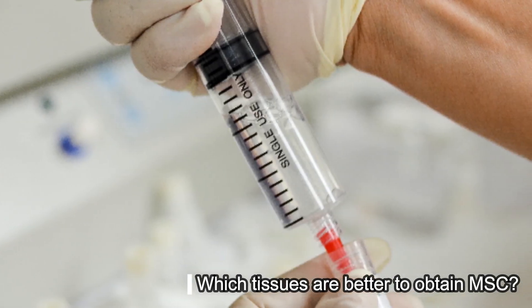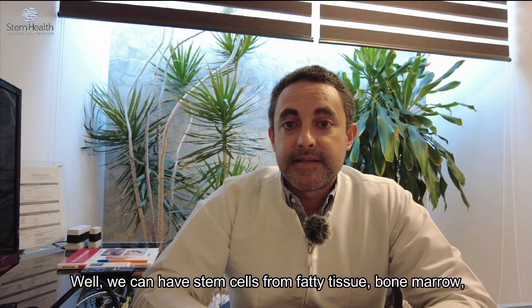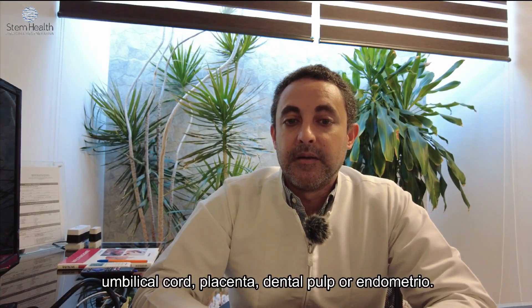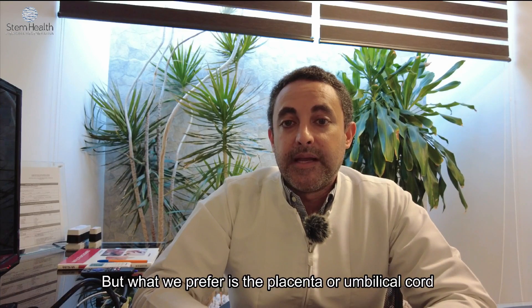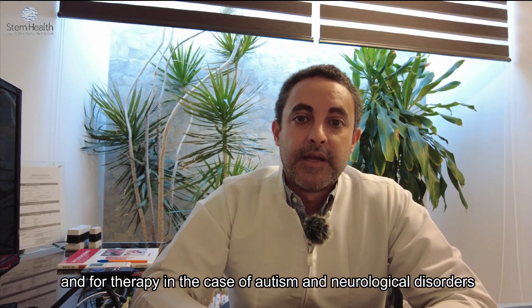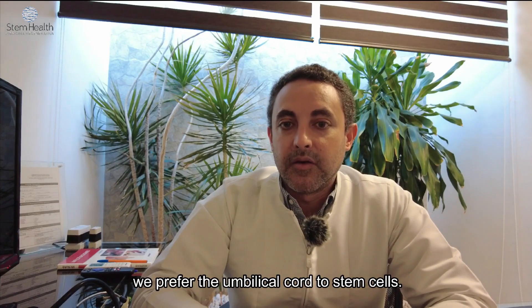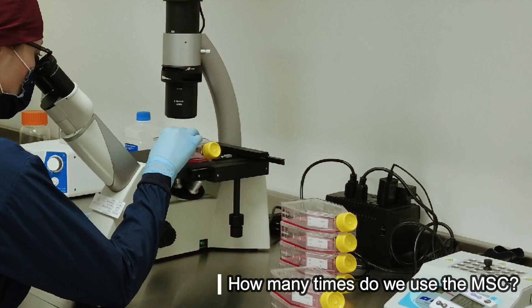Which tissues are better to obtain mesenchymal stem cells? We can obtain stem cells from fatty tissue, bone marrow, umbilical cord, placenta, dental pulp, or endometrial tissue. What we prefer is the placenta or umbilical cord, and even endometrial stem cells. For therapy in cases of autism and neurological disorders, we prefer umbilical cord stem cells.